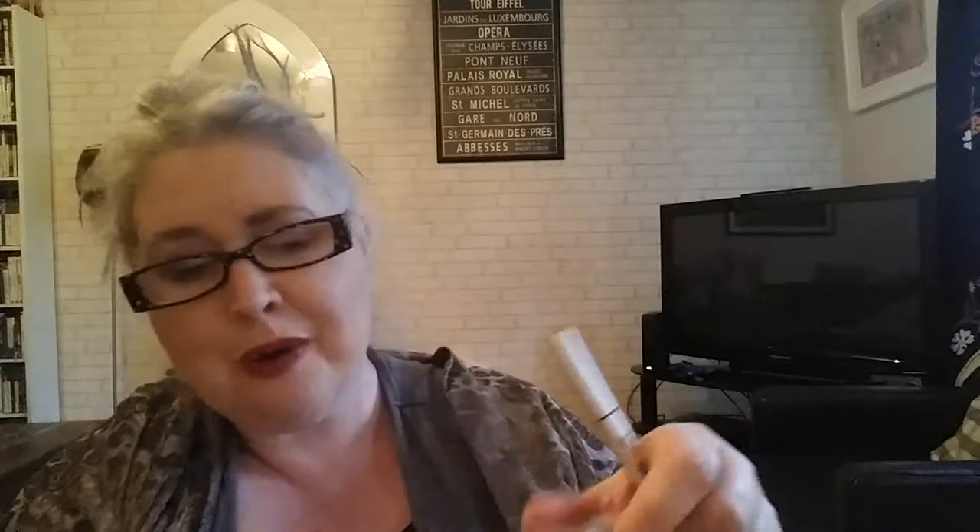Next is from IT Cosmetics — the Brow Power eyebrow pencil. I've tried this one before, in the shade Universal Taupe, which is good because it won't be too warm for my skin or hair color. It stays on very well but the tip isn't as fine as the Benefit one — Benefit has a little brush that fits on, and the tip isn't quite as fine as the Anastasia one either. It was only $10, and there's a big X through the barcode so I'm sure she got it at a discount.